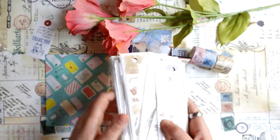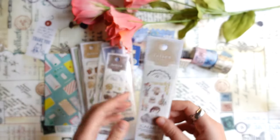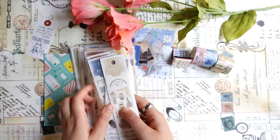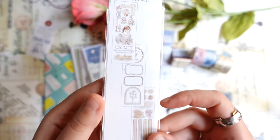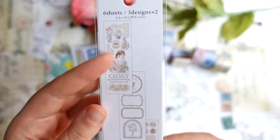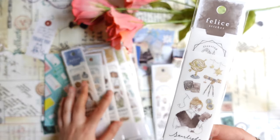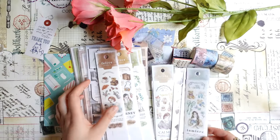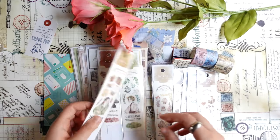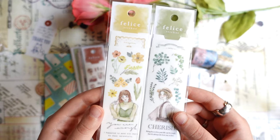And now all the rest is new Mindwave stickers from Mindwave Japan. These are strip stickers — inside each set there are long small strips with different stickers. One is with a girl and some elements, one with some frames, and just some little details. There are six or seven strips per set and I got all of them in all colors — eight different designs.